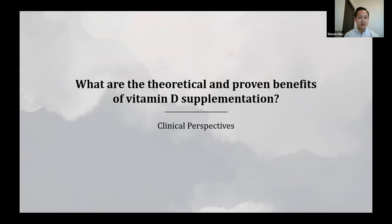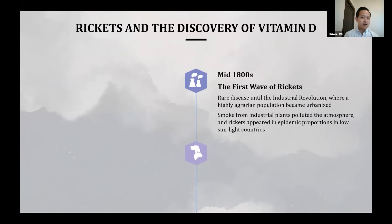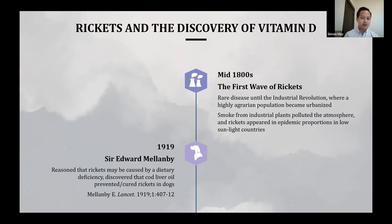I want to start by giving a historical context to how studies of vitamin D and our knowledge base evolved over time, beginning with the history of rickets and the discovery of vitamin D. Rickets is a disease of soft and weakened bones leading to bone pain and fractures. It was rare until the mid-1800s and the Industrial Revolution, where an agrarian population became urbanized, with people taking on more specialized indoor occupations and industrial plants polluting the atmosphere. Under these conditions, rickets appeared in epidemic proportions in sunlight-poor countries, including England, where it was even known as the English disease.